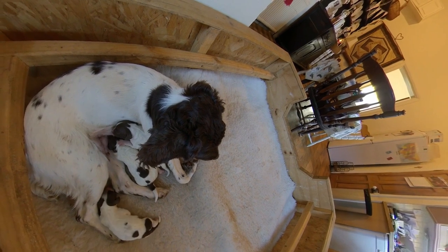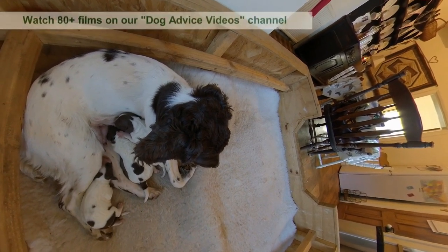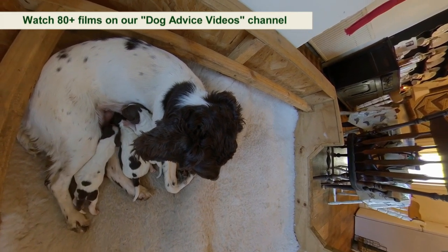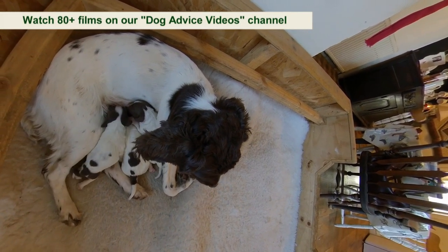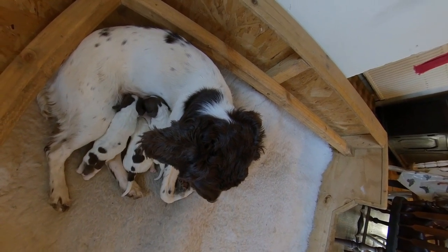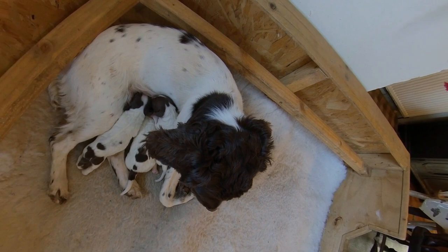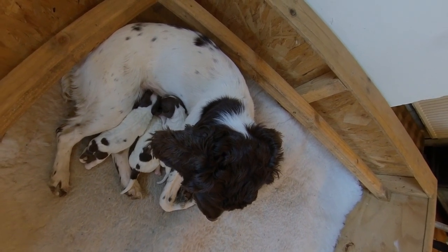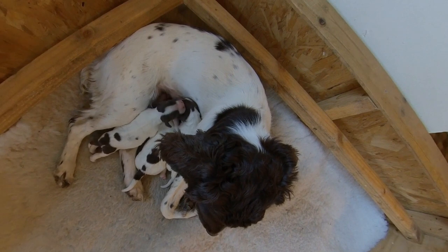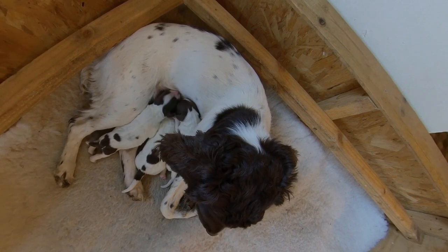I had her scanned. I don't normally have them scanned because I can normally tell, but I had her scanned for my own peace of mind because dogs can have false pregnancies, so I wanted to make sure she wasn't having one. Then about a week before she's due, we bring the whelping box into the kitchen and get that set up. She just knows — within days of it being there, she'll start going into it more. She's so used to it now that she just goes in the whelping box and gives birth.